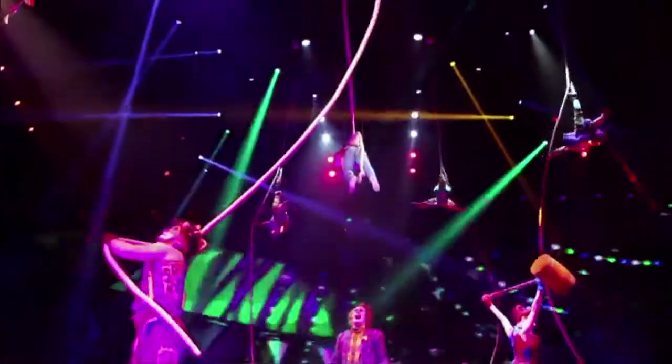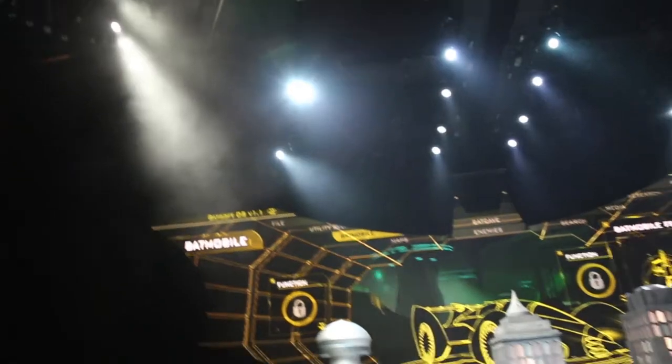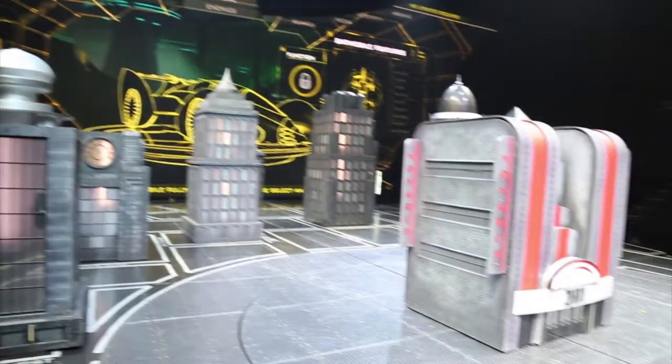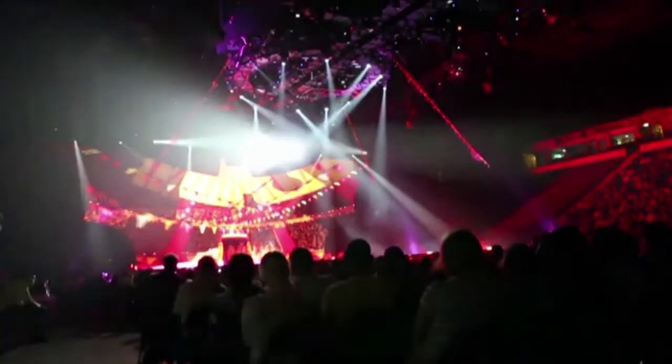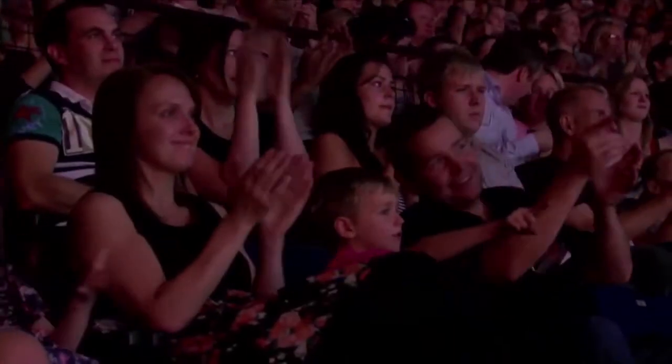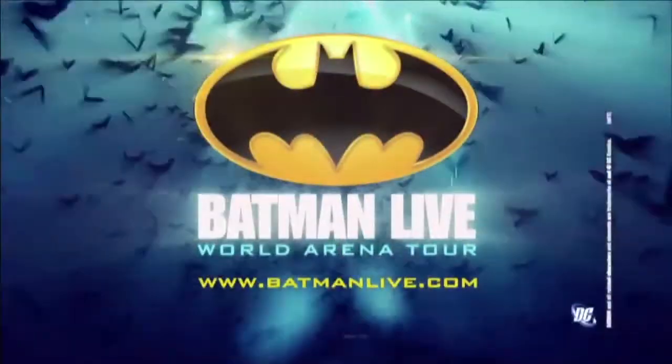It takes two days to build this production in each arena. More than half a million people have seen the show. This is huge. It's terrifying, but it's fantastic — it all seems to come together on the night. We're thankful of the reaction from the crowds, and all I can say is check it out on BatmanLive.com.